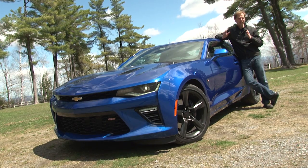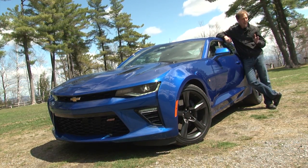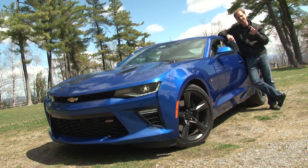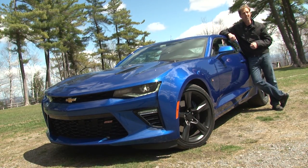The muscle car revival continues fast and loud, not to mention smarter and just downright better. Take this all-new 6th generation Camaro for example. Lighter, faster, nimbler and more efficient, this one is so good it's redefining the segment.